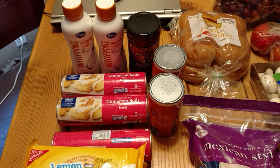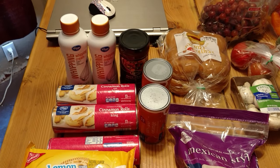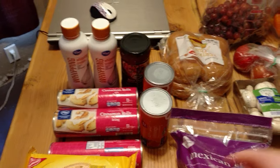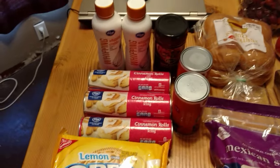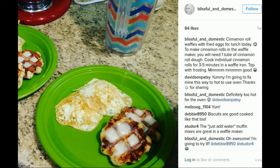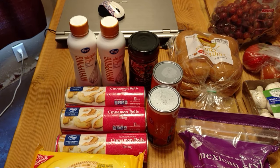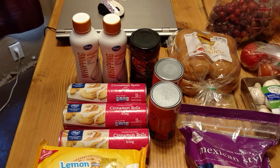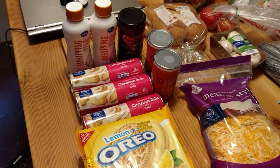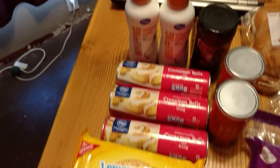We're not baking the cinnamon rolls in the oven — we're doing them on the waffle iron. I finally used my birthday money to buy a new waffle maker since ours stopped working. You cook the cinnamon rolls in the waffle iron for three to five minutes and then spread the icing on top — they're so good. We'll do cinnamon roll waffles for breakfast one day and for dinner another night. Also got two things of whipping cream for whipped cream on pudding cups and the icebox cake.